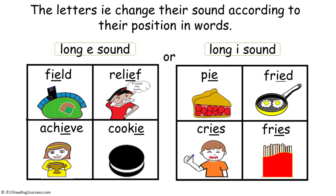Teaching the tricky letters IE. The letters IE are tricky because they change their sound according to their position in words.